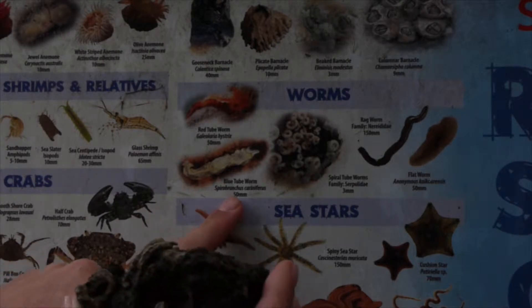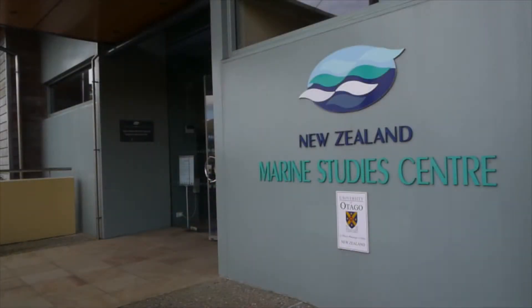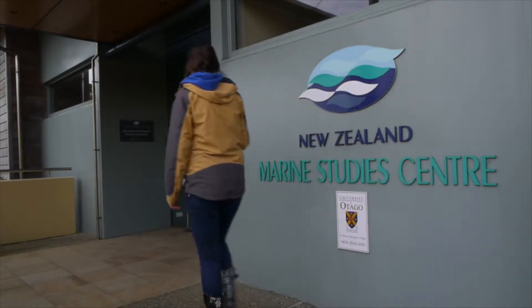They're tube worms and they only come out to eat. So let's see if they're hungry enough to reveal themselves.